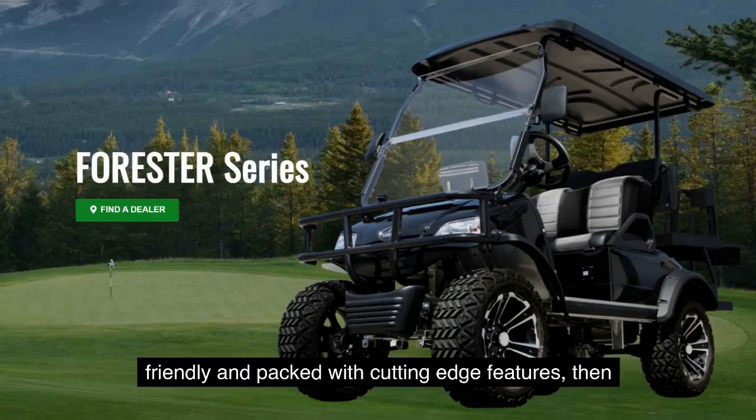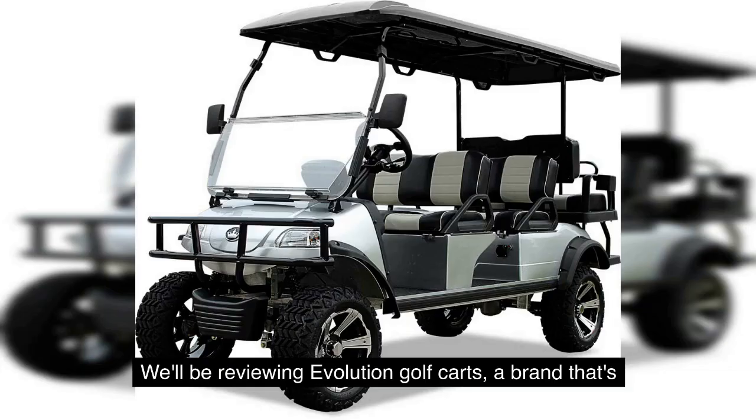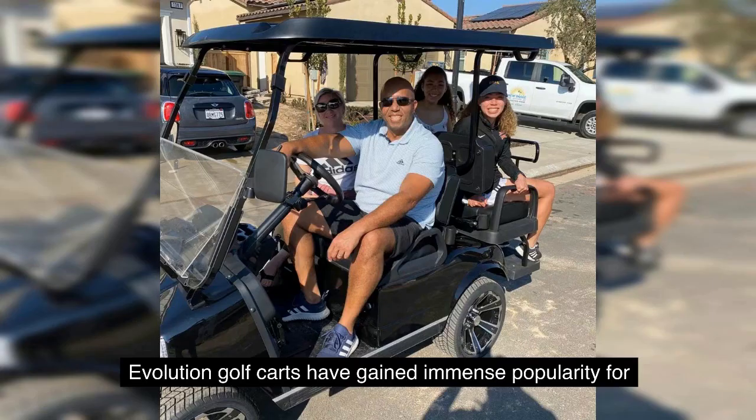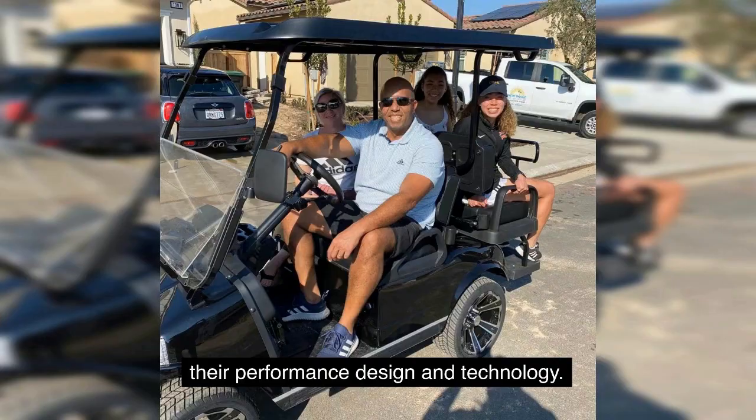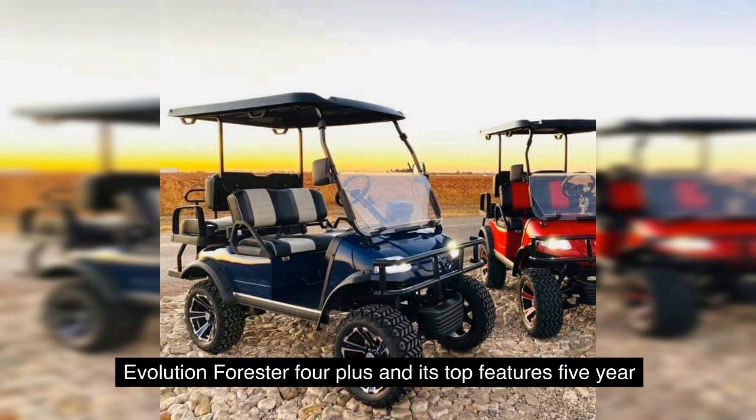If you're looking for a new golf cart that's environmentally friendly and packed with cutting-edge features, then you're in the right place. We will be reviewing Evolution Golf Carts, a brand that's truly revolutionizing the golf cart industry. Evolution Golf Carts have gained immense popularity for their performance, design, and technology. In this video, we'll specifically discuss the trending Evolution Forester 4 Plus and its top features.